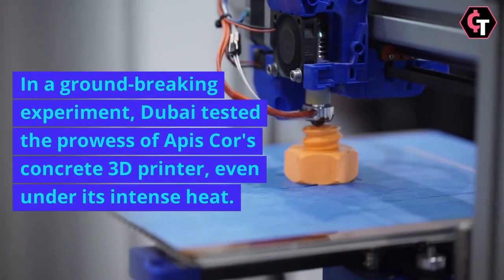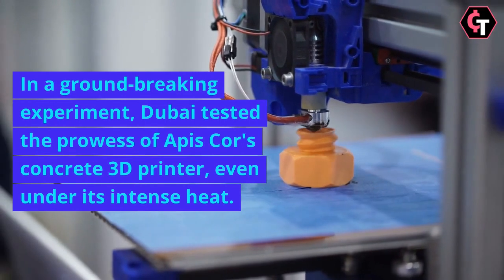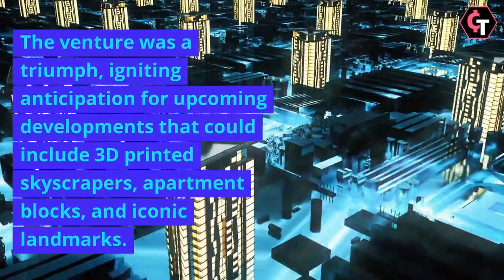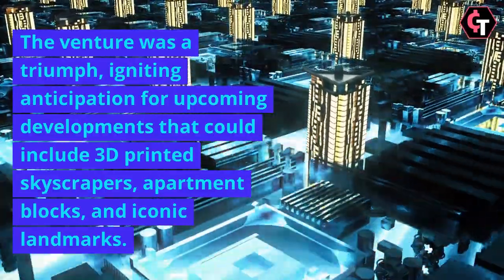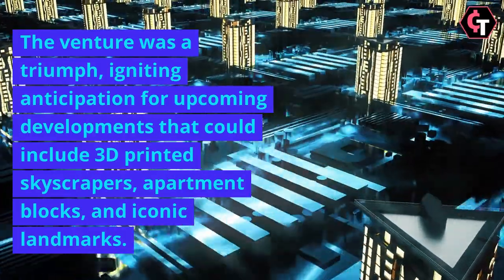In a groundbreaking experiment, Dubai tested the prowess of APIS Core's concrete 3D printer, even under its intense heat. The venture was a triumph, igniting anticipation for upcoming developments that could include 3D-printed skyscrapers, apartment blocks, and iconic landmarks.